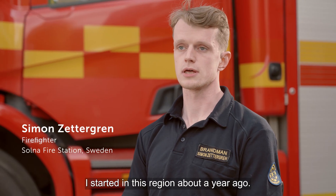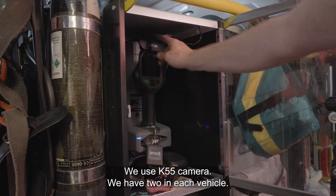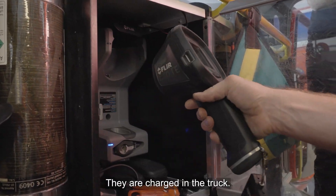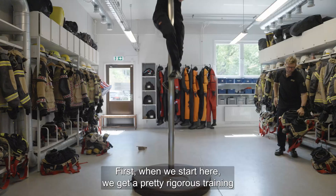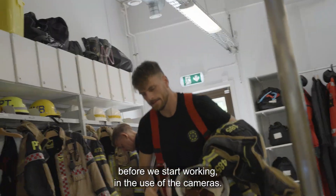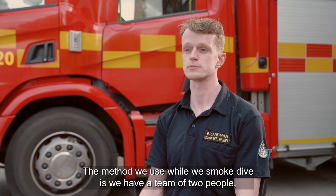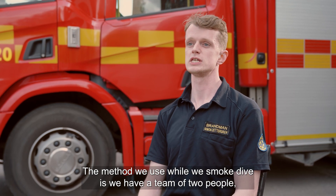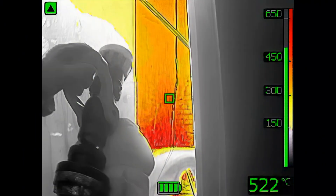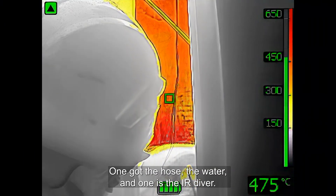I started in this region about a year ago. We use the K55 camera, and we have two in each vehicle — they're charged in the truck. When we start here, we get a pretty rigorous training before we begin working with the cameras. The method we use while smoke diving is a team of two people: one has the hose and water, and one is the IR diver.